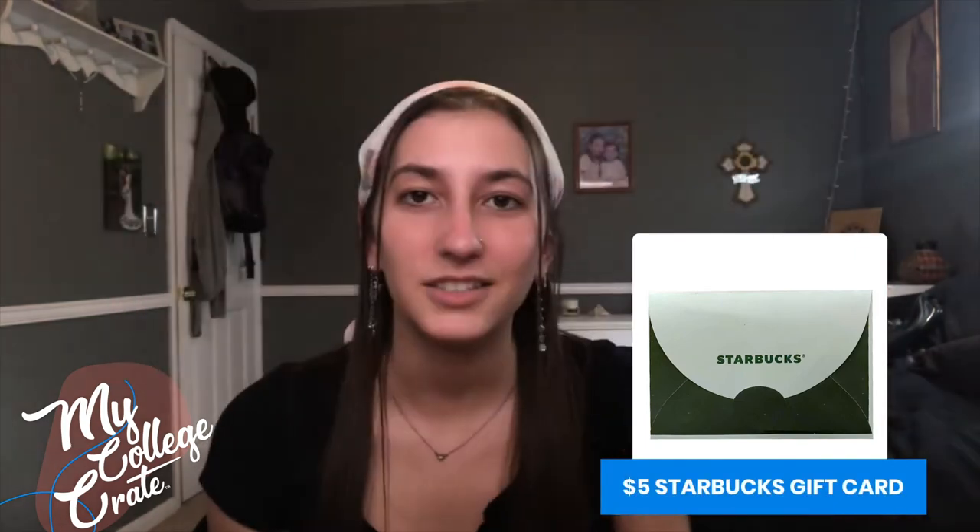Next we have a Starbucks gift card. This is gonna come in handy when you're feeling groggy in the morning, on the go, you need a little pick-me-up while studying. That'll definitely help.